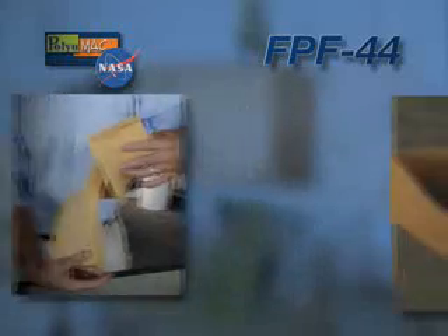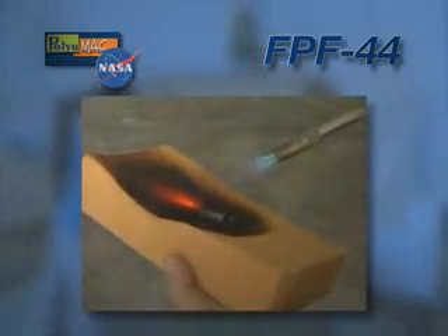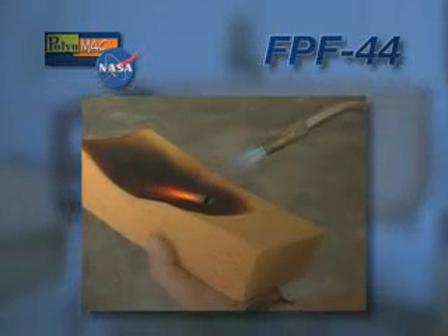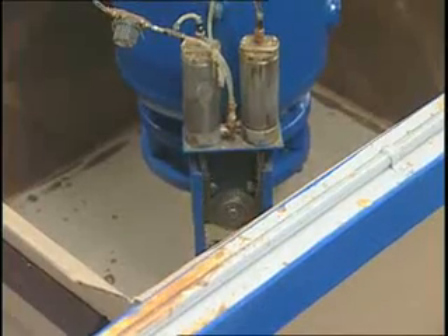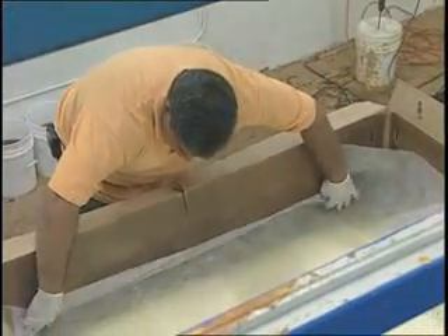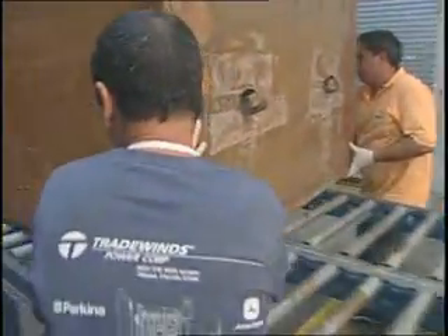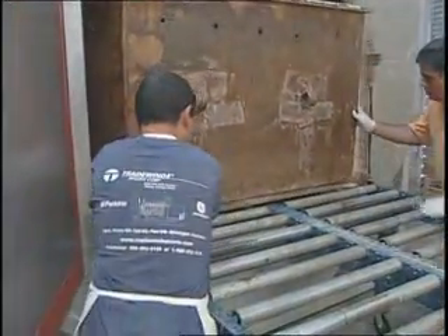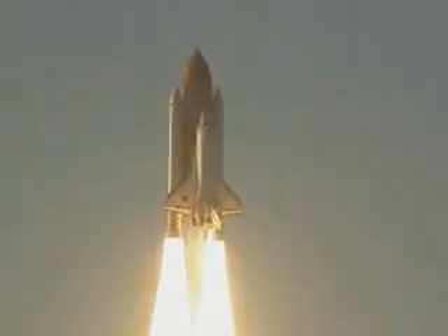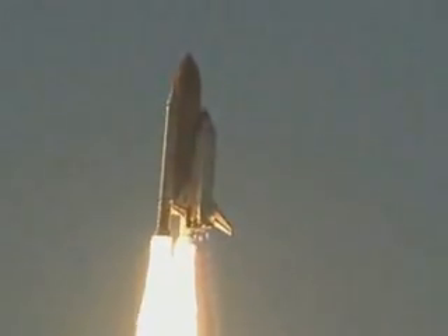Since it's flexible, doesn't burn, and produces little or no smoke when exposed to fire, FPF-44 is an ideal insulating material. Polyumac has now also designed and built the equipment to produce and cure FPF-44 in large quantities, and currently they're manufacturing the foam to be used as insulation on naval ships. They're also testing the foam as a candidate for ice mitigation on the space shuttle external tank.